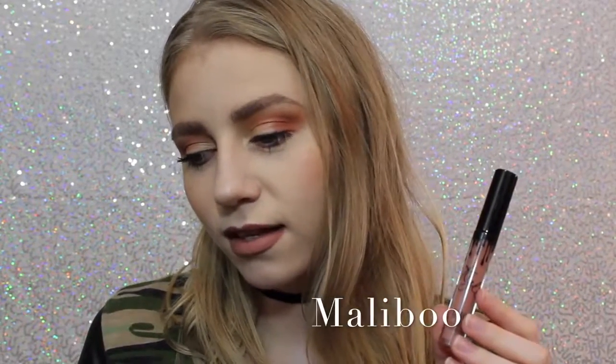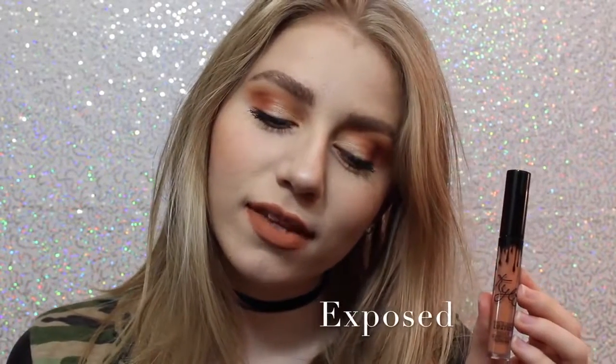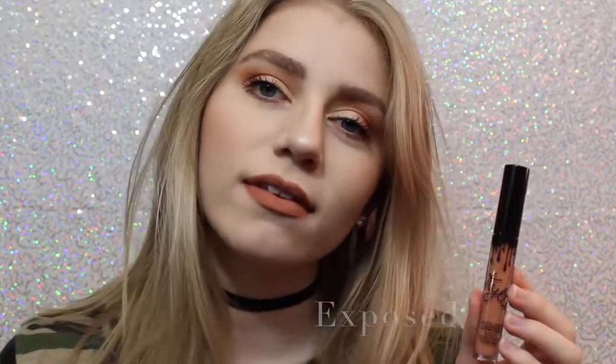Alright, so this first shade is Malibu. It's a really nice pinky brown that I feel like would work with a lot of skin tones. This personally wasn't the shade I thought it was going to be, but I still really like it. Next we have Exposed, which is what I actually wanted shade 22 to be when it first came out, so I'm so happy I have this shade. It's a beautiful, warm-toned, orange-y tan.